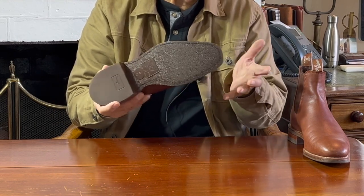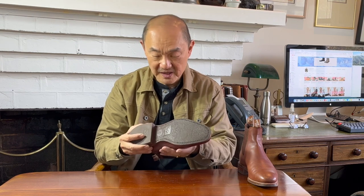It also has the proprietary R.M. Williams Longhorn logo rubber outsole with excellent grip, a better quality than their standard leather outsole. R.M. Williams' boots have a fiberglass shank, which I like as it's very airport-friendly while still offering good stability and arch support.